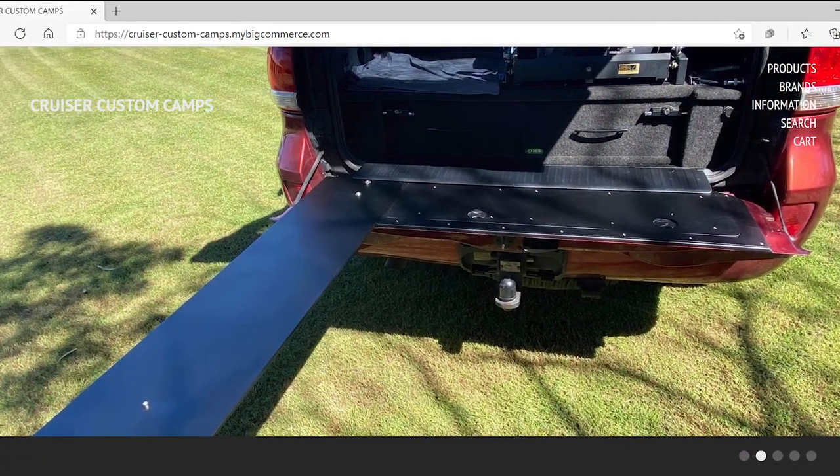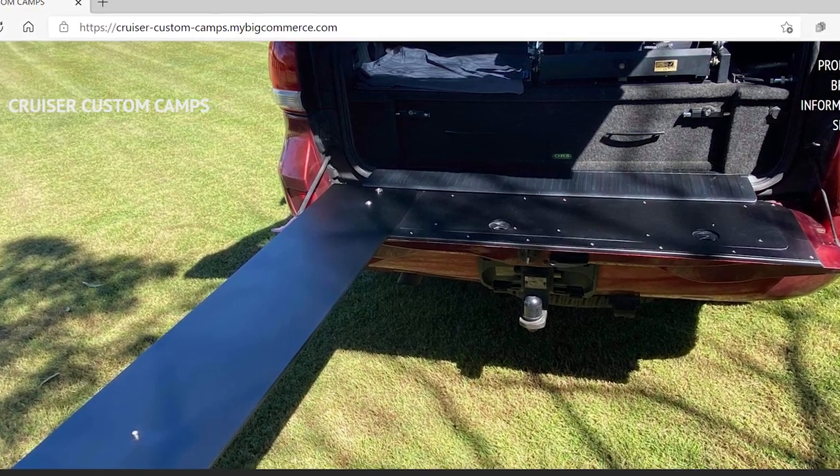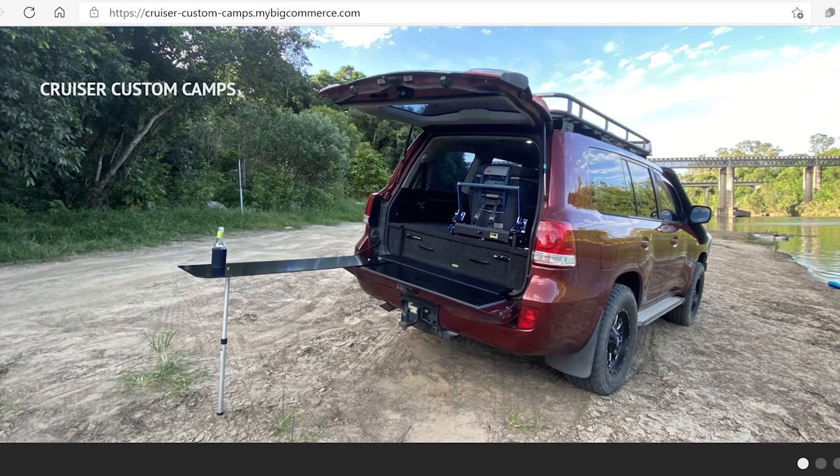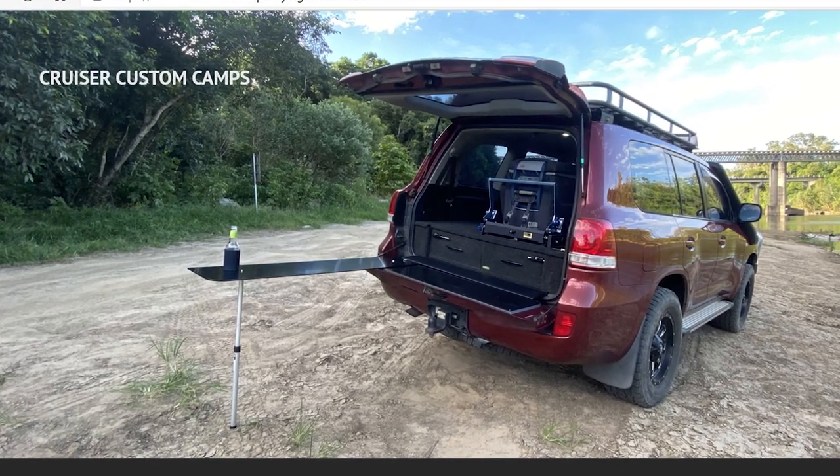So the solution that I've chosen for my first world problem is one of these swing-out shelf units from Cruiser Custom Camps, and these are just a couple of snapshots off their website.